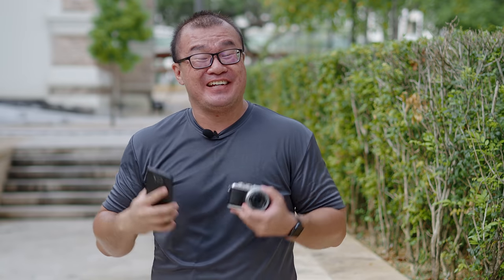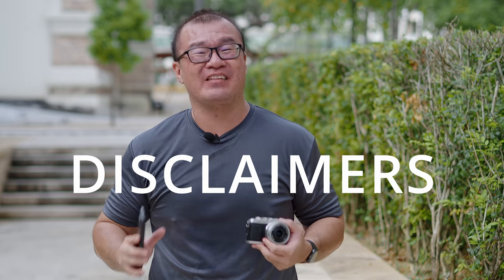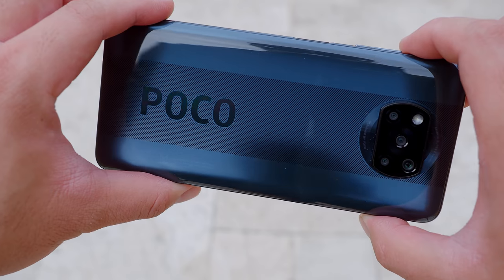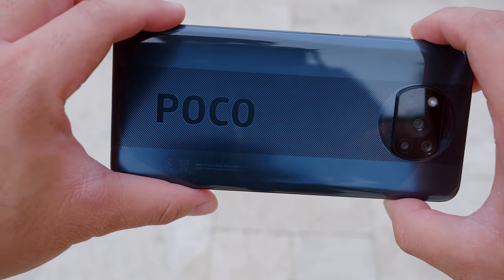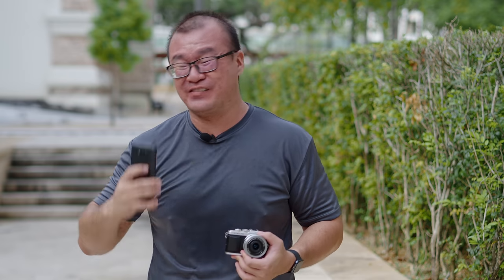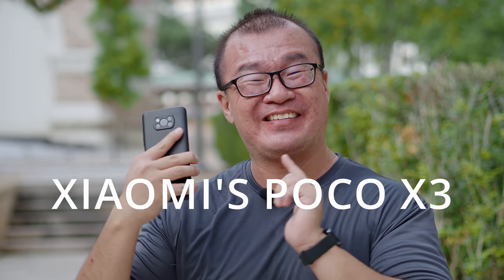Before we dive any further, here are some important disclaimers. This video is not made to bash smartphone cameras. I personally believe that smartphone photography is the future and I do genuinely want to see smartphone cameras improve. The main reason I'm making this video is to see how far smartphone cameras have come in this year 2020. I'm going to use my own smartphone, the Xiaomi Poco X3, which I've purchased very recently.